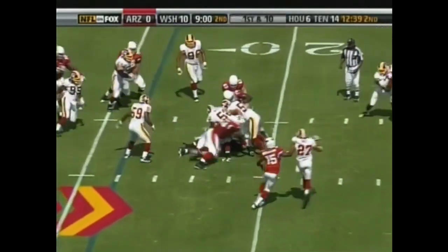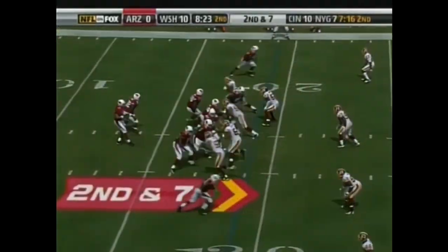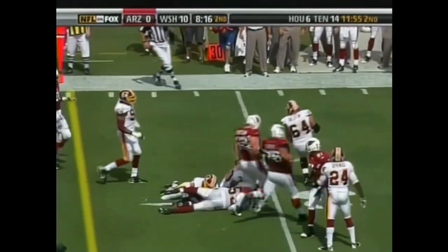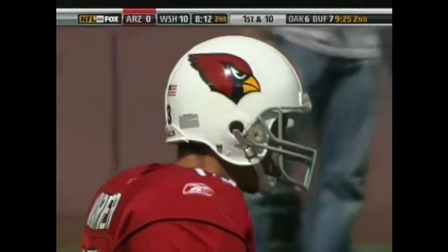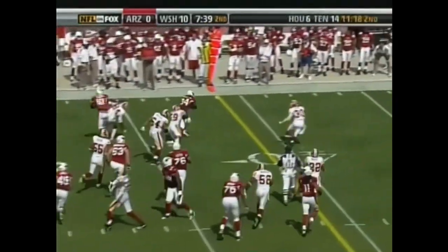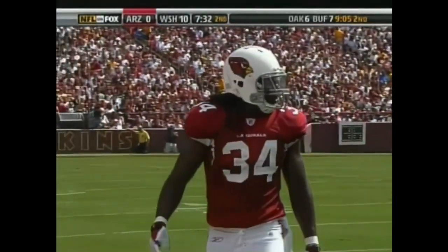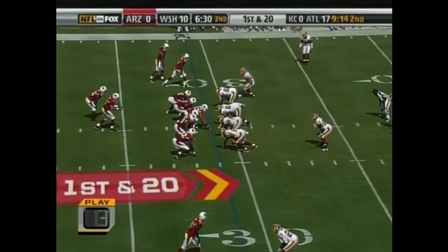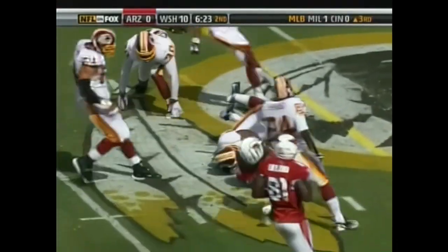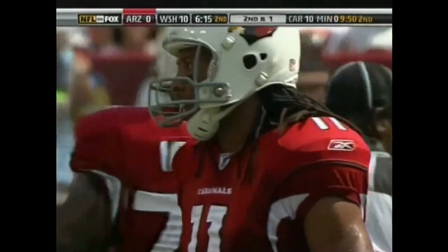First and 10 from the 16-yard line as Edwin James takes it up the middle out to the 19 for a gain of three. Rocky McIntosh made the tackle. James out to the 29-yard line, picks up a Cardinals first down, gain of 10. Hightower with a big burst and he's close to another Cardinals first down, brought down from behind by London Fletcher. First and 20 following the penalty. Off the play fake, Warner over the middle caught by Fitzgerald — Larry Fitzgerald gains 19 yards on first and 20, brought down by Chris Horton.